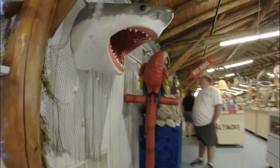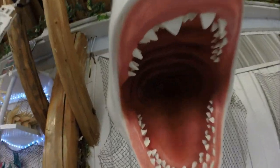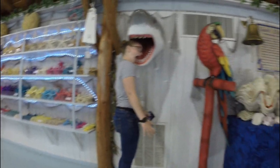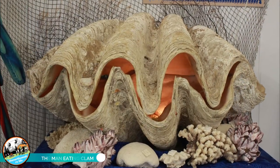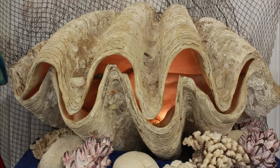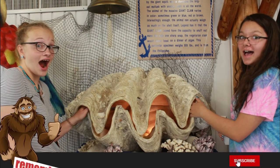Take a photo with a shark! Don't forget to check out the man-eating clam. This type of clam is found in the reefs of the Philippines and can weigh over 500 pounds and live for 100 years.